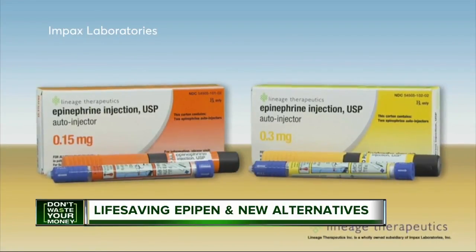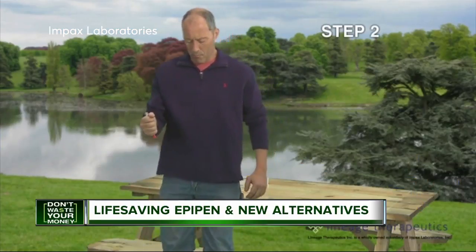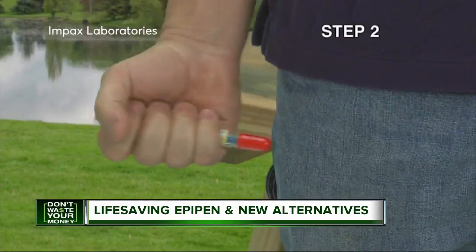Another option is generic Adrenoclick, which has a special deal with CVS Pharmacies for $110. But a manufacturer's discount coupon gets the price down to $60.